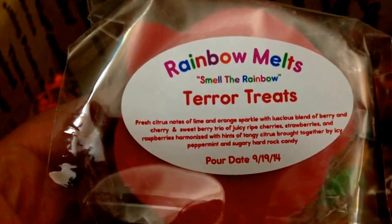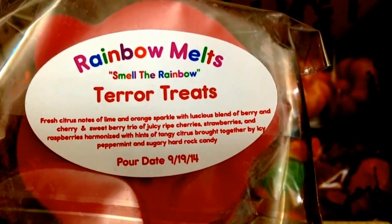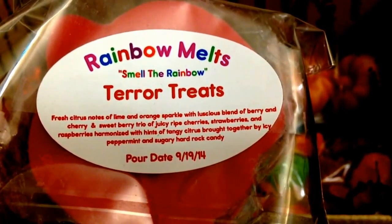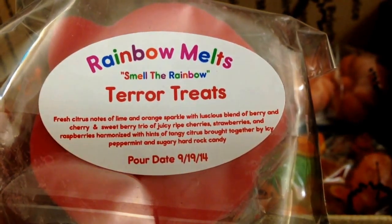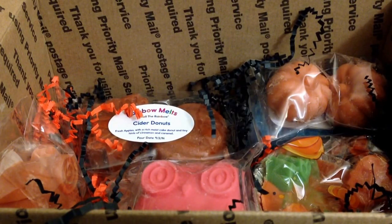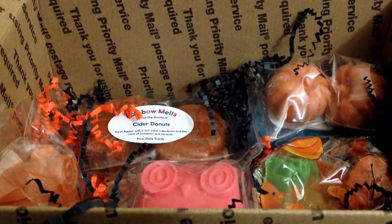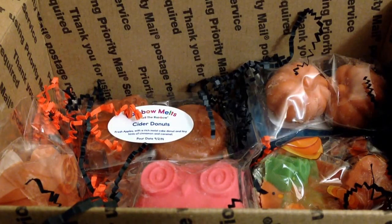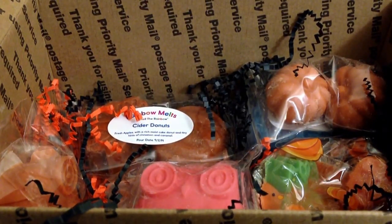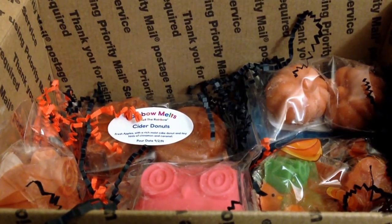And this is Tear Treats — it looks like there's a lot in this. Fresh citrus notes of lime and orange sparkle with a luscious blend of berry and cherry, and sweet berry trio of juicy ripe cherries, strawberries, and raspberries, harmonized with hints of tangy citrus brought together by icy peppermint and sugary hard rock candy. I do not remember the scent description on her website being this detailed. This smells fantastic — you get like the fizzy notes, almost kind of like fruit punch mixed with like a seltzer type carbonated drink. It doesn't really seem like a fall scent to me, but it smells really good. It's very refreshing.